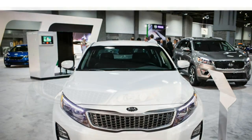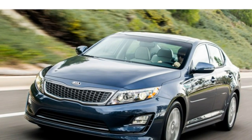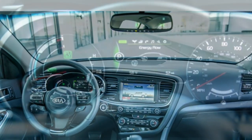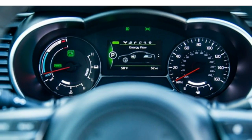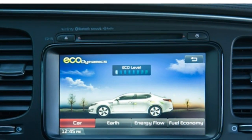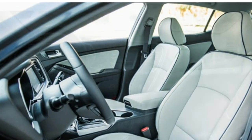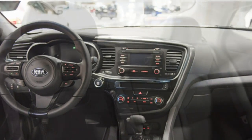The Optima hybrid's engine power and acceleration is decent, but some may feel it is weak. There is a noticeable delay in acceleration after hitting the gas. Some critics report that the transition between gas and electric power is good most of the time, but it can hesitate from a stop.